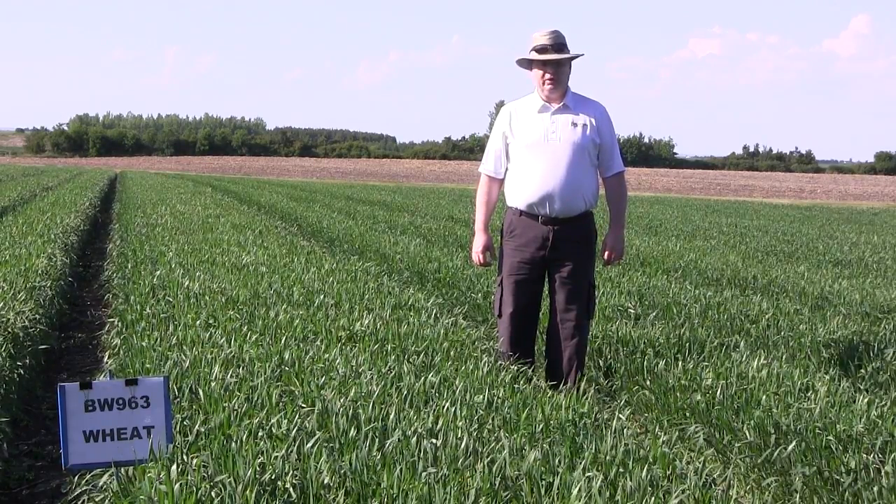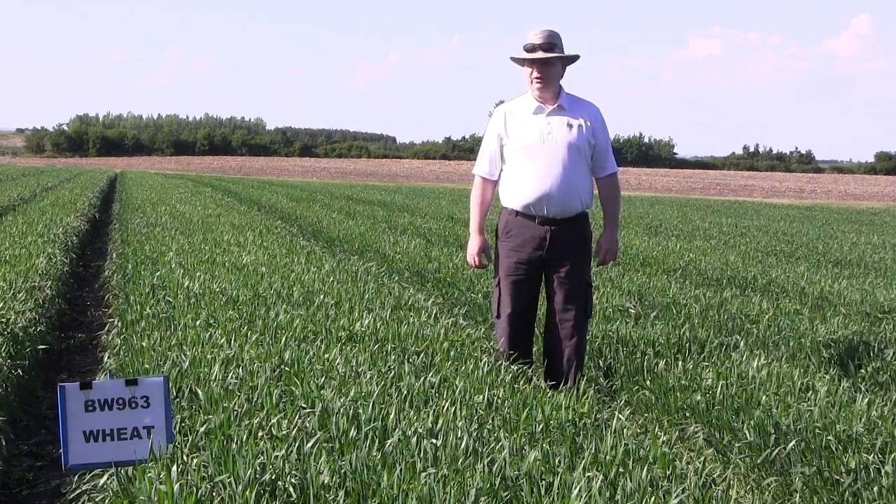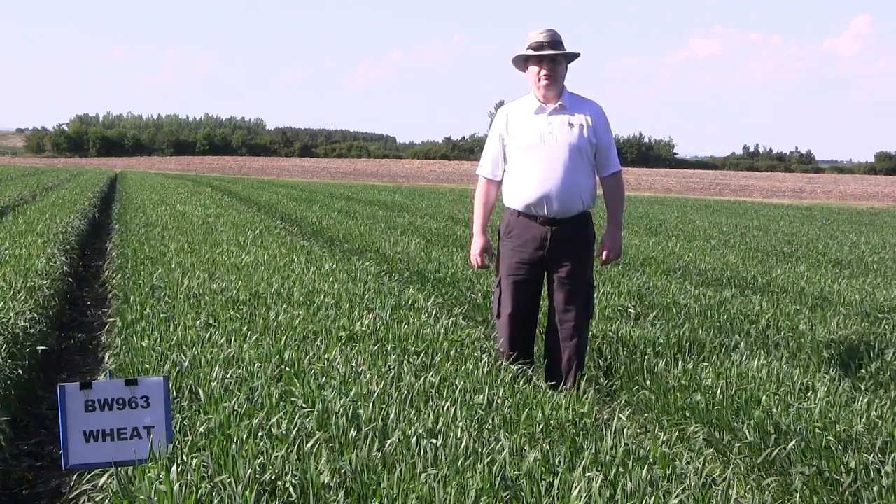The disease package on this one: it has an R rating to stem rust, to leaf rust, and to stripe rust. It has an MS rating to Fusarium head blight.